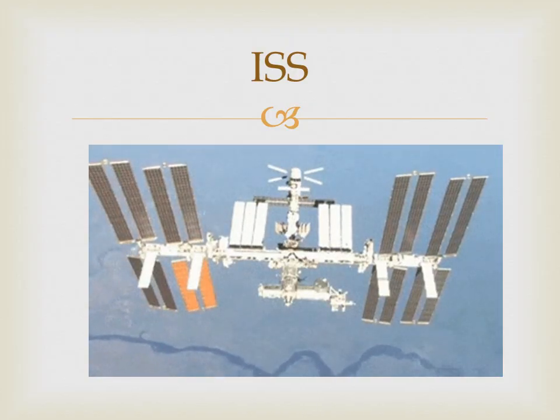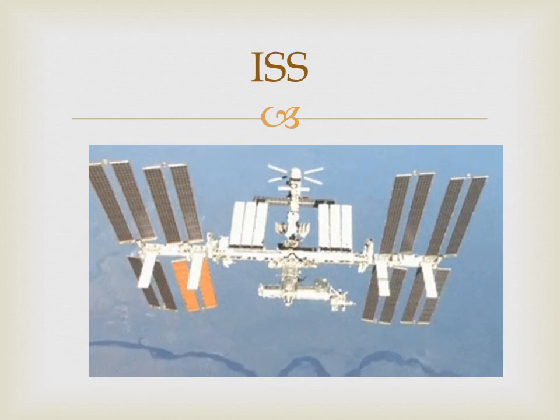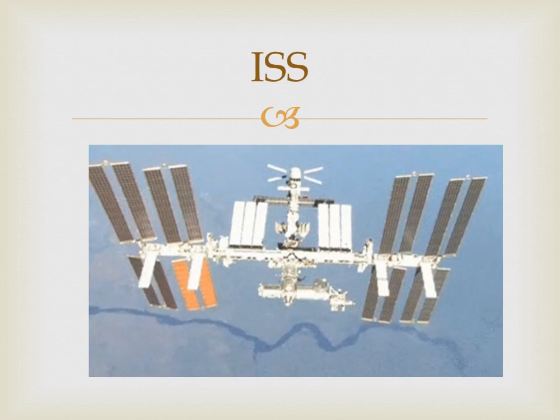The ISS has two bathrooms, a gym, and more than a six-bedroom house. It's that big.